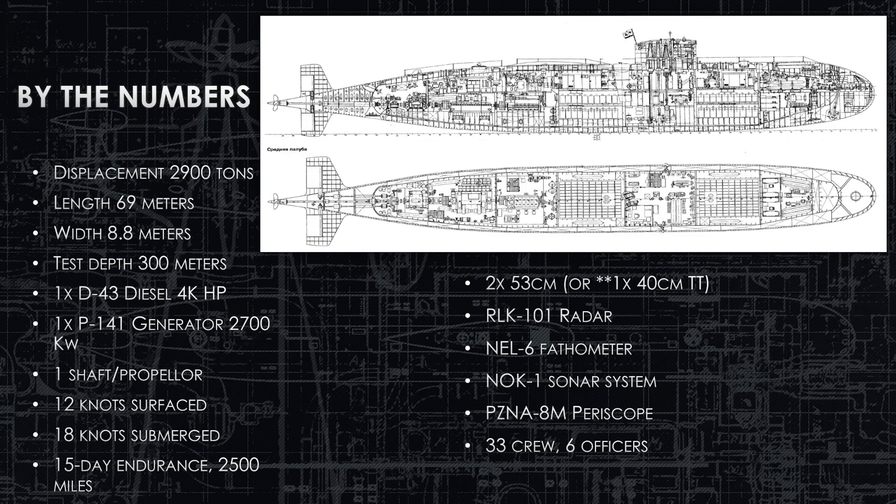Here are the Bravo class by the numbers. Displacement is 2,900 tons submerged. Length is 69 meters, width just under 9 meters. Test depth is 300 meters. It has the D43 diesel engine — very common for the time, used on most of their conventional boats. The P141 generator produces 2,700 kilowatts to power the ship via an electric motor turning a single shaft, believed to be four-bladed. Top speed is 12 knots on the surface and 18 knots submerged, with an endurance of 15 days at sea or 2,500 miles, whichever comes first.